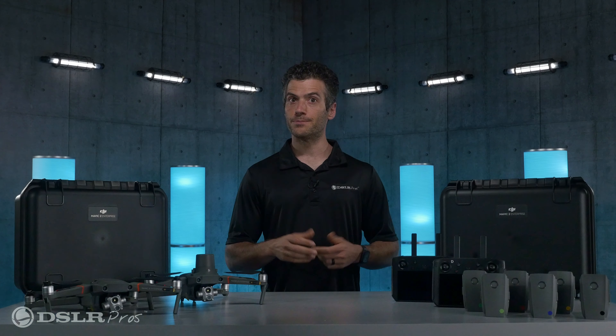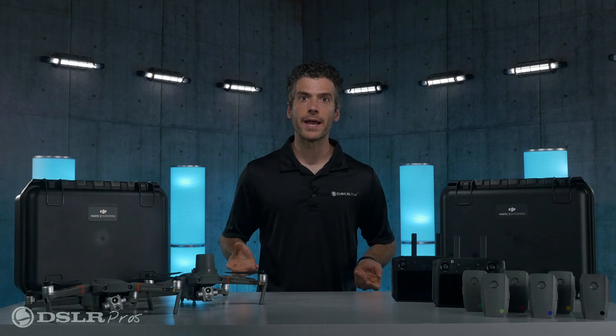Any downtime for your Enterprise drone, whether for scheduled maintenance or repair work, can severely hamper your operations. Especially when you have a drone as powerful as the Mavic 2 Enterprise Advanced, it can cost time, productivity, and can even endanger lives.